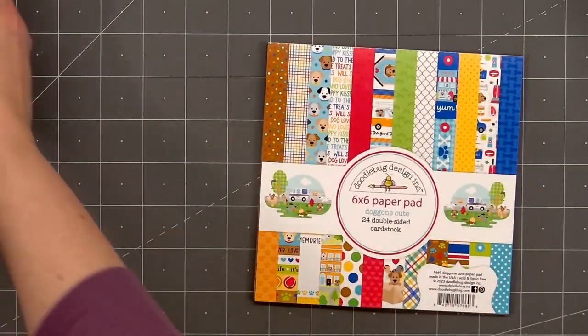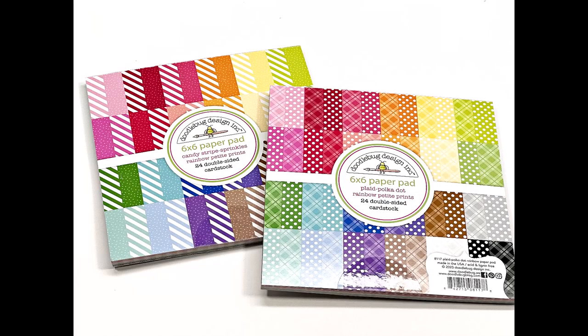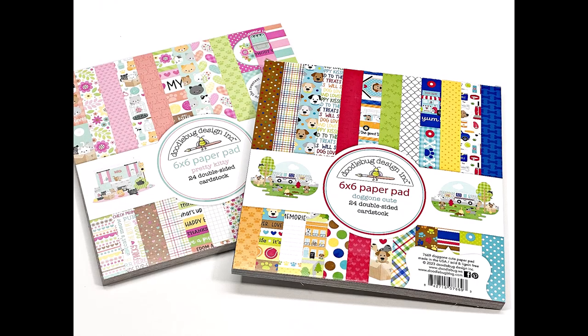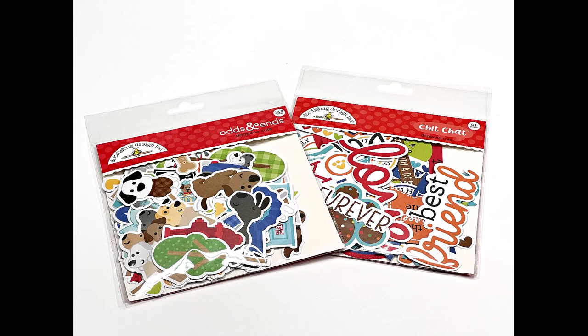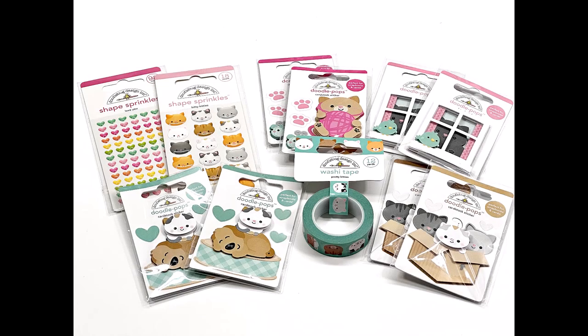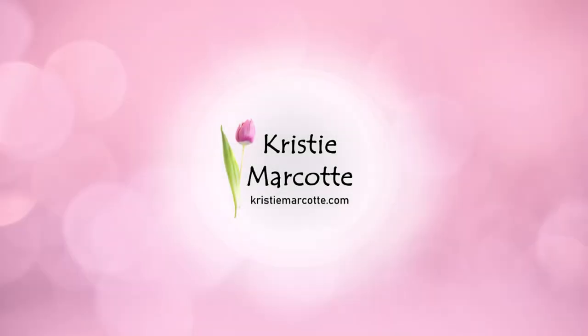Both of the new Doodlebug collections are super cute. The hardest part will be deciding which collection to use first, so if you have a preference let me know in the comments below — should I use Pretty Kitty first or Dog Gone Cute? I will be using both of them at some point this year. Here's another quick look at the fun Doodlebug products I purchased. If you are interested in any of the products I showed in this video, I do have links in the description box below, and I've also included links for the entire collection if you want to check out the rest of the goodies available. Thank you so much for watching, and I hope you have a wonderful day.